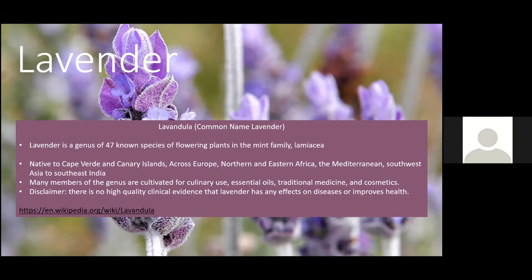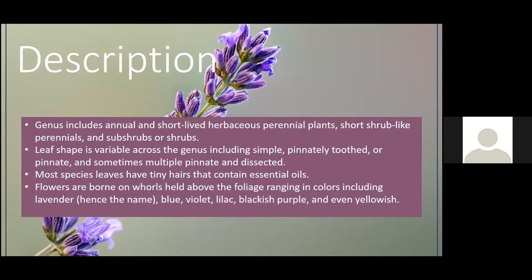There is a disclaimer here: there's no high-quality clinical evidence that lavender has any effects on disease or improves health. However, there are compounds that have been pulled from it that are used in medicine, so that statement is not necessarily 100% true. We'll talk about some of those compounds in a little bit.